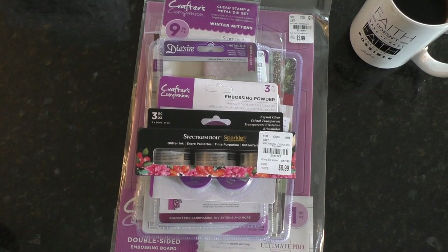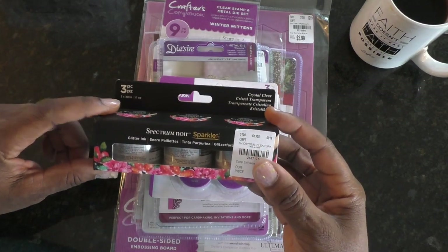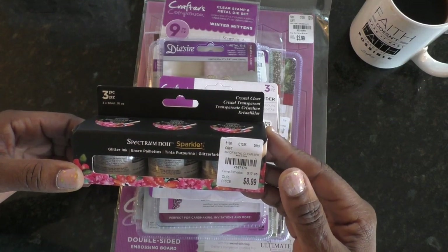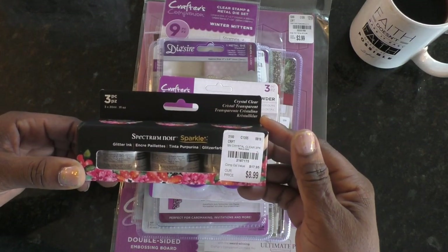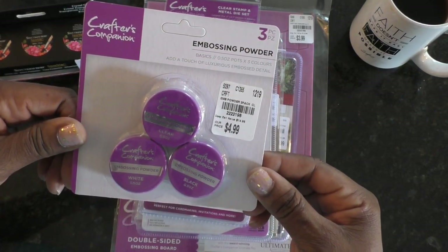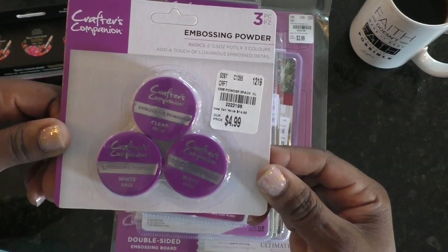The next set is from Crafter's Companion. I did get the Spectrum Noir Sparker Glitter Ink — there are also some other colors; I recently got one with green and red and a gold metallic one, though I think they might still be in the car. I also picked up their embossing powder, which comes in black, white, and clear. I'm interested to see how Crafter's Companion's embossing powder stacks up to what I've always used in the past.